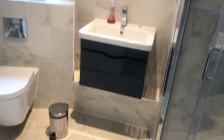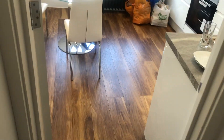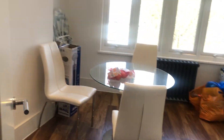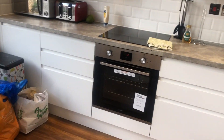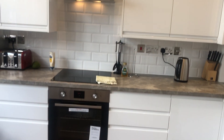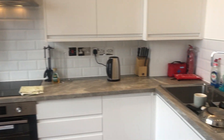In front we have the bathroom with a sink, toilet, and shower. At the end we have the kitchen — a big, bright, fully furnished kitchen with cupboards, oven, microwave, toaster, and kettle — everything you need.